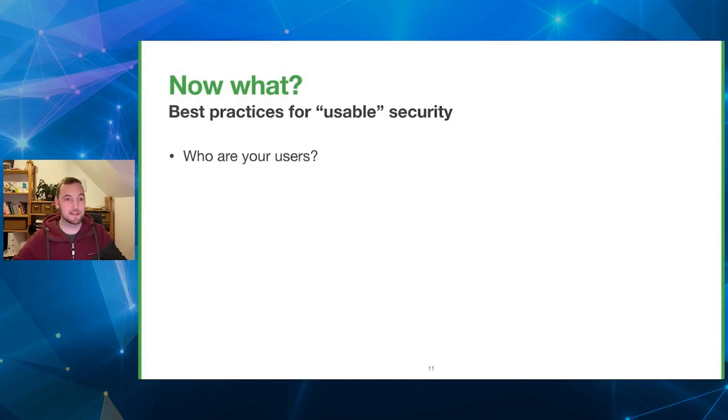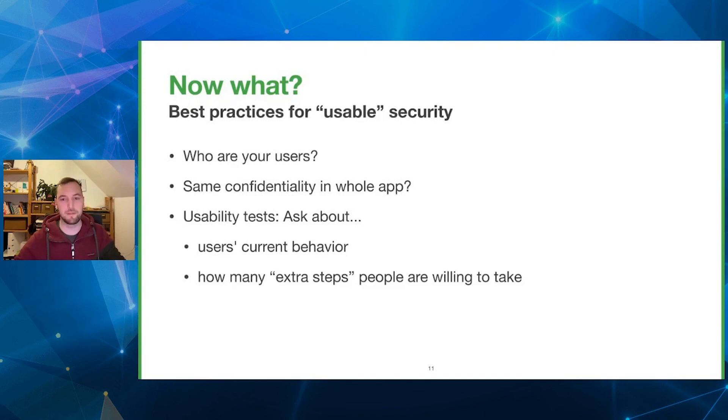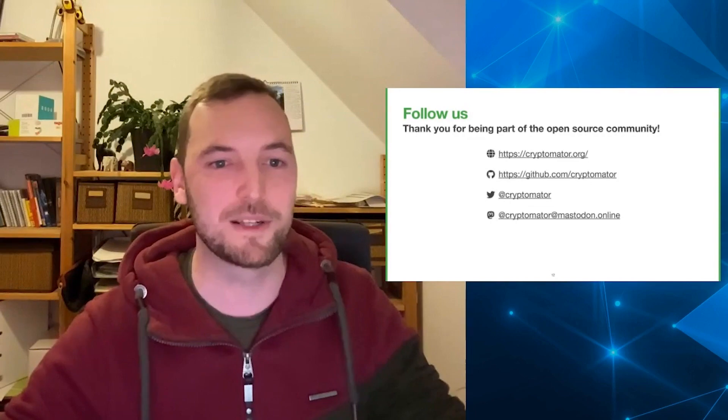So, what are the best practices? We need to know our users, identify the use cases, and question whether we need the same level of confidentiality across the whole application. We want to run usability tests and ask how users currently achieve their security goals, and whether they are willing to accept extra steps for added security — or would they take shortcuts, like in the example of the door blocked with a stone? If you don't know Cryptomator already, please give it a try. Thank you.